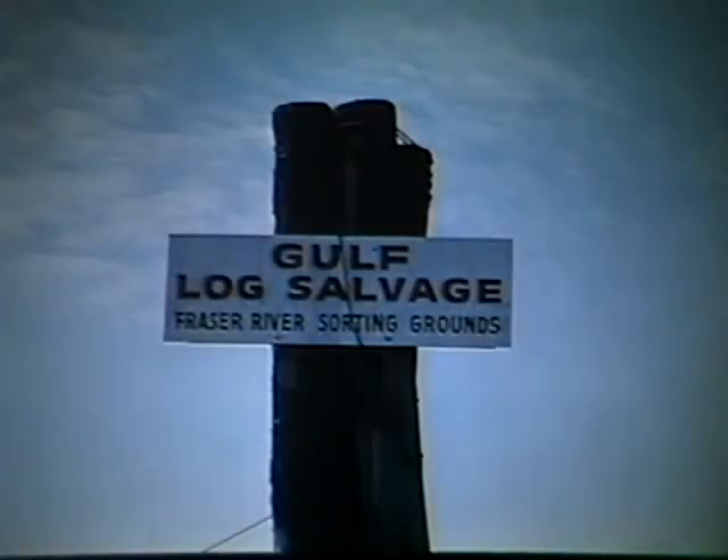Log escapement was a continuing problem. So early in the 1950s, forest and insurance companies formed a cooperative — Gulf Log Salvage — to recover lost logs. A number of receiving stations were set up where a licensed salvage operator could deliver recovered logs.